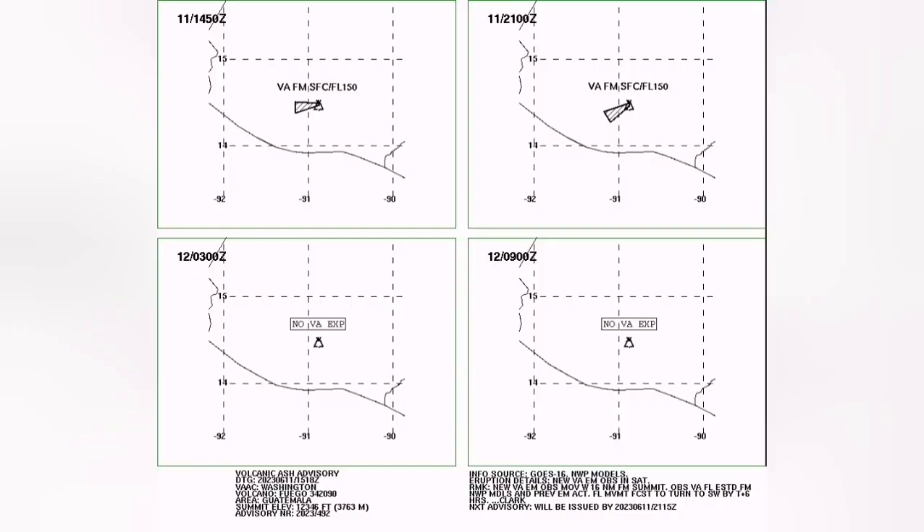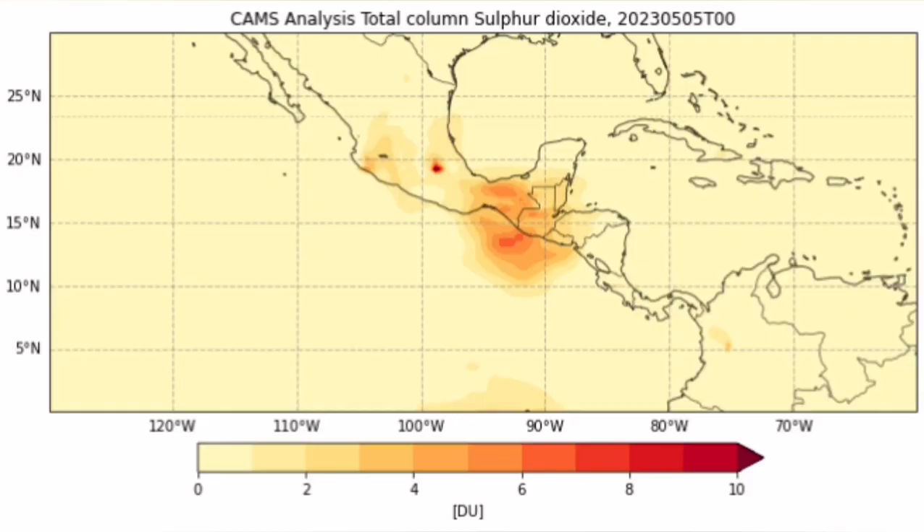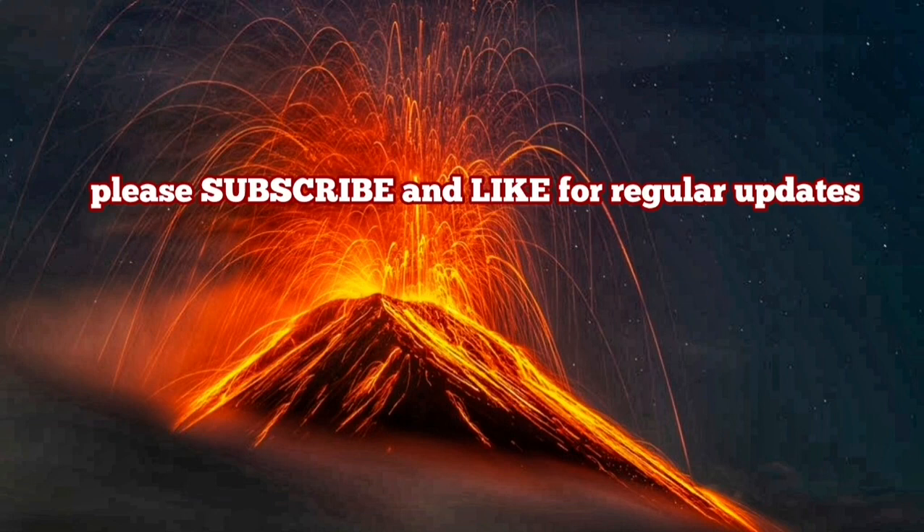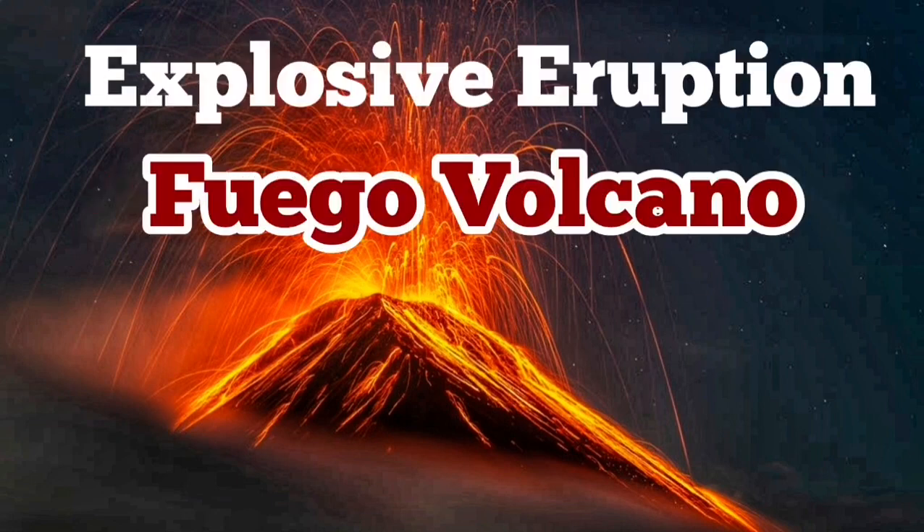The prevailing winds usually blow toward the east or west, as you can see here in the ash dispersion map. The SO2 — sulfur dioxide — map also shows this is a very young, active volcano, part of the Ring of Fire. The surface has been covered with fresh ash and lava, meaning eruptions are quite frequent, as you have seen on our channel.